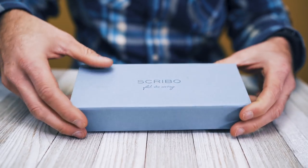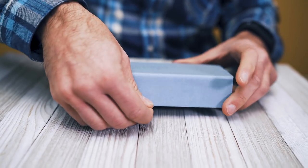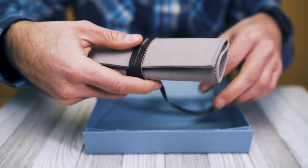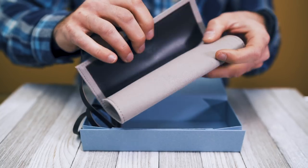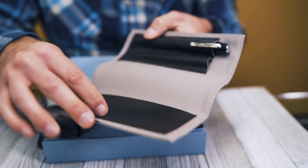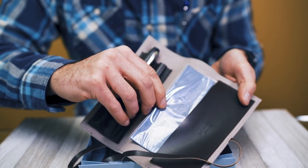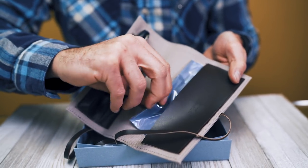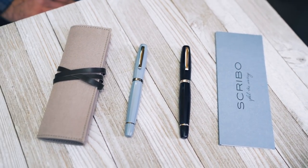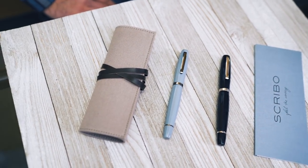Unwrapping the Scribo, the senses are treated to a delight of sight, smell, and touch. A cotton and leather handmade pen wrap welcomes you with the alluring fragrance of new dress shoes. The Feel pen is neatly tucked into one of two pen slots. A side pocket contains a polishing cloth to keep your pen looking its best. The body of the Feel is turned by hand from a solid bar of acrylic resin and shaped into the style of a Doric column.